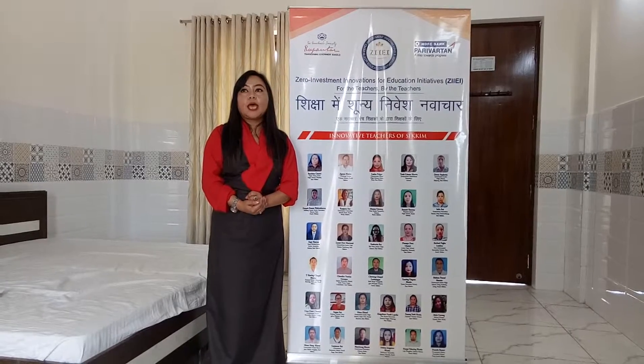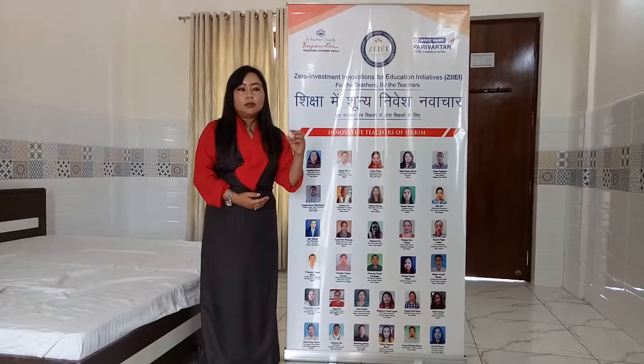There are two advantages of this innovative idea. One is we can use the wrapper as a teaching aid in the classroom to build up the vocabulary. The other one is waste management — the remaining parts of the wrappers we can cut and paste on chart paper for vocabulary building.